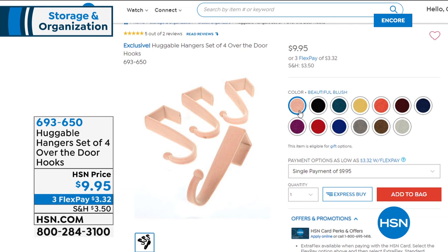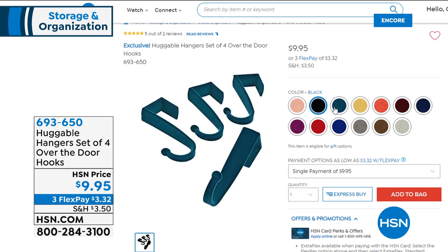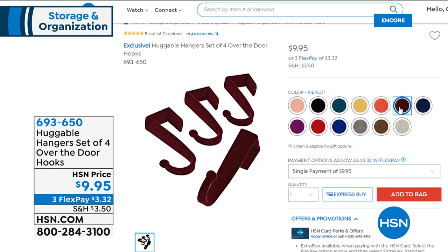We also have the over-the-door hooks, which have been very popular. These help you increase the storage on the back of your door — hang a bathrobe, hang a wet towel. We've got a set of four for $9.95.